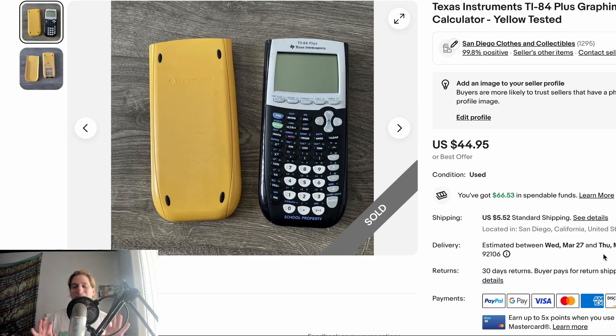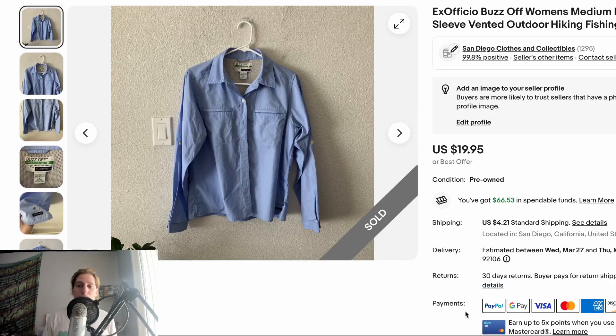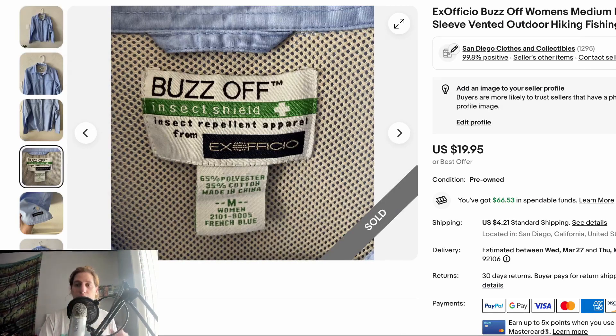This is a brand I personally like to sell called Ex Officio — specifically the Buzz Off Insect Shield sub-brand. You can see it on the tag here. This sold for $19.95 plus shipping at full price, took a month or two. It's a women's medium, and I think more men wear this brand since it's more technical gear. I think I got it in the $4 range. I wouldn't pay more than $8 for it — in the one to six dollar range you're okay.